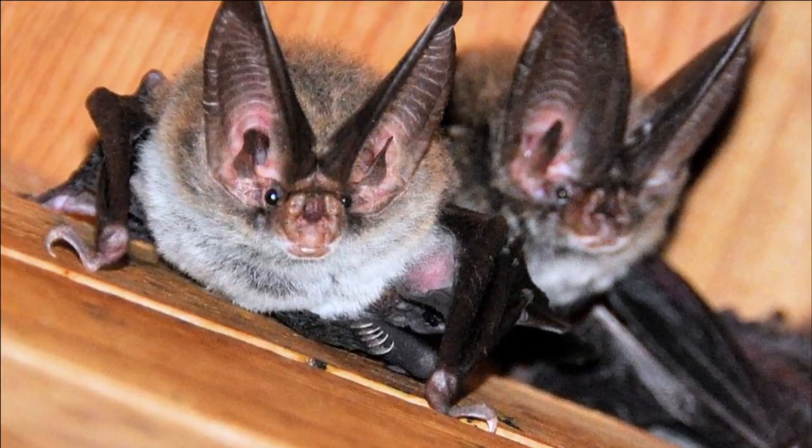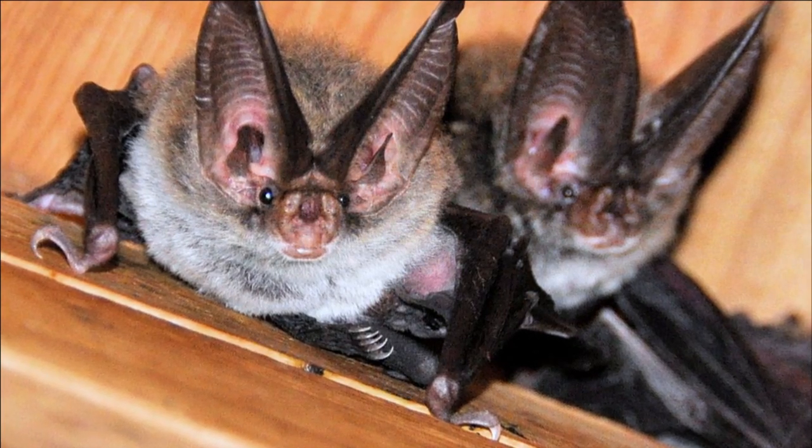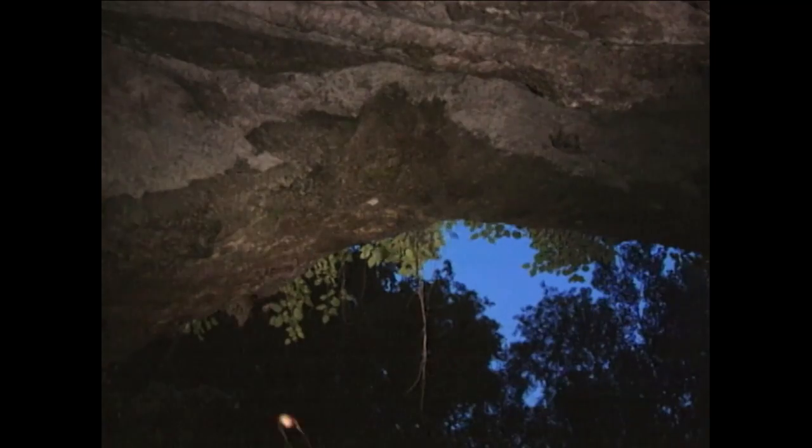Bats have an incredible parental care. Females have their young in the spring after they come out of hibernation, and they'll be with them for up to three months. They're a critical part of our natural world, and we all depend on bats. Bats are the only major predator of night-flying insects.